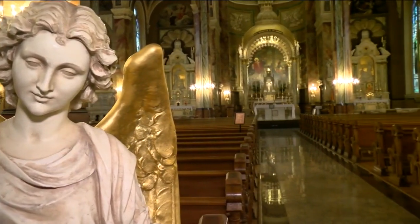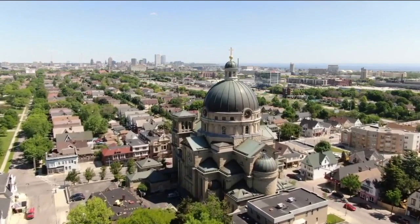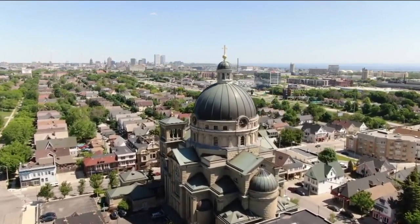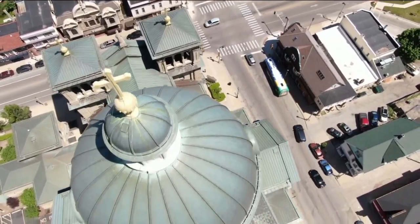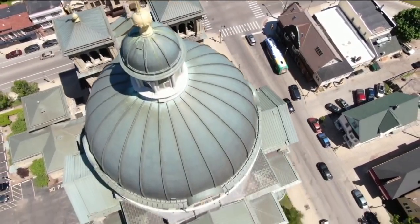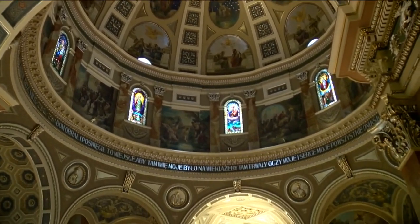There are only about 85 Basilicas in the United States currently. There are two Basilicas in Wisconsin — one here and then one at Holy Hill. A Basilica has certain requirements: architecturally and aesthetically, it has to follow the floor plan in the sign of the cross. And it's usually Romanesque, which means a lot of arches — and we've got that covered here.